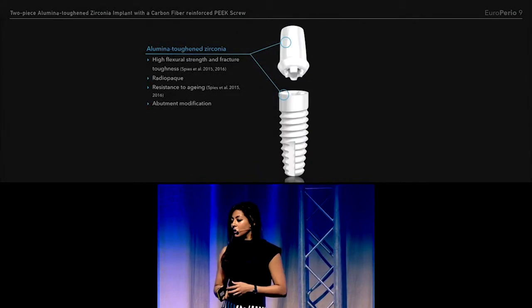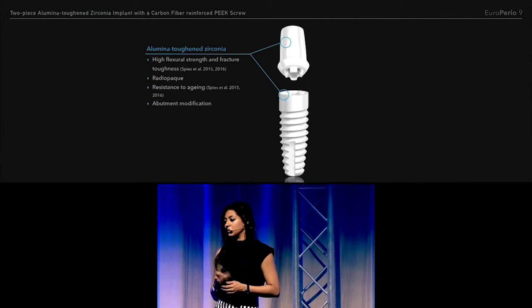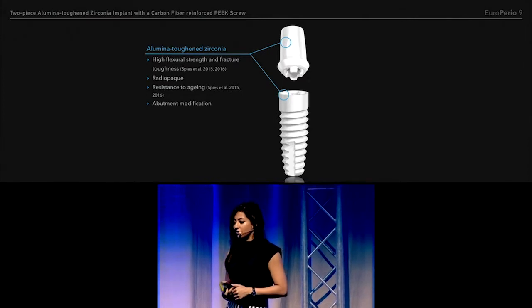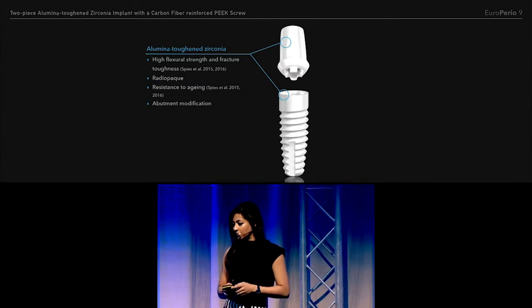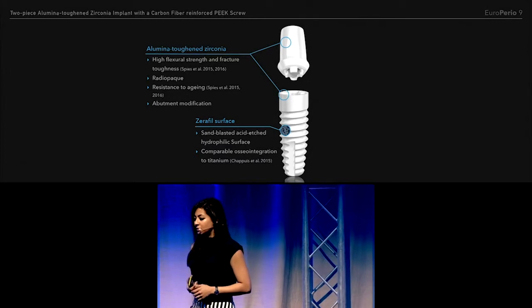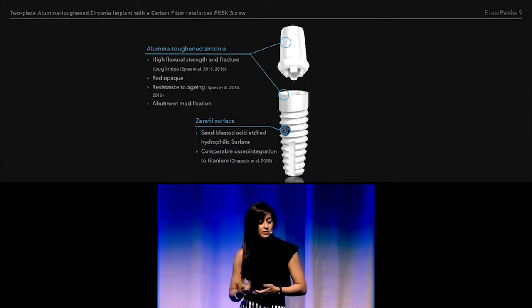This system consists of a 2-piece implant and abutment made out of alumina toughened zirconia, so they have high flexural strength and fracture toughness. You can modify the abutment extraorally. They have a surface that's hydrophilic, sandblasted, and acid etched, which has been proven to osseointegrate.